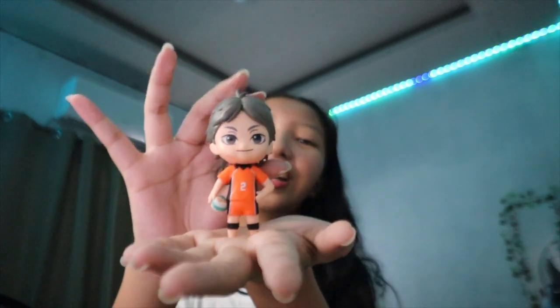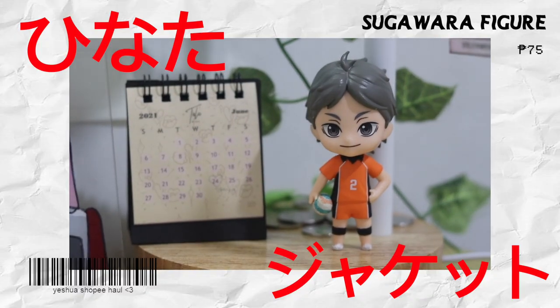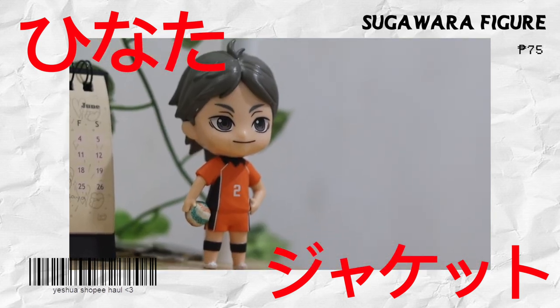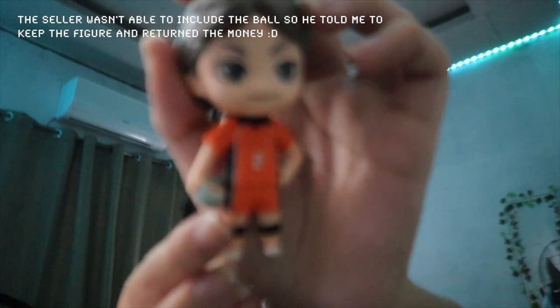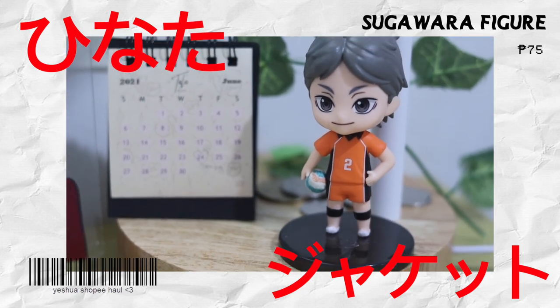For my last Haikyuu item, we have a Sugawara figure — my very first anime figure! I really don't usually want to spend money on anime figures because they can cost very much, but guess the price on this one: it's only 75 pesos! That's why I took the chance and bought it. The ball wasn't included so I made my own. There's also a stand for the figure, as you can see on screen.